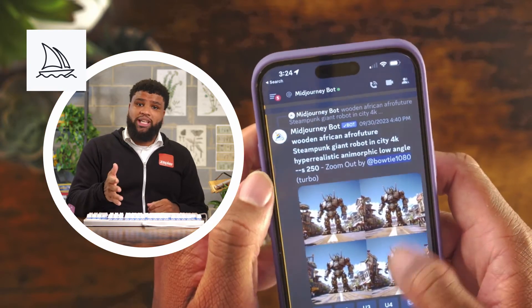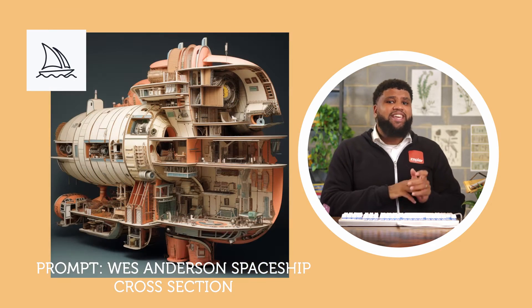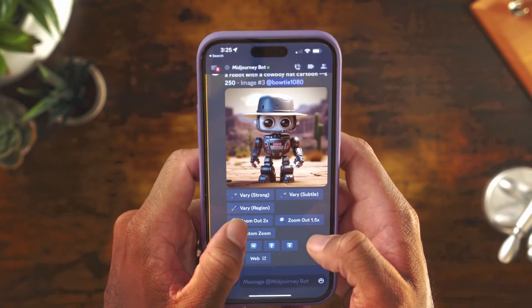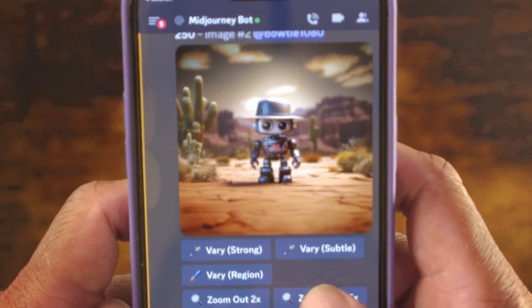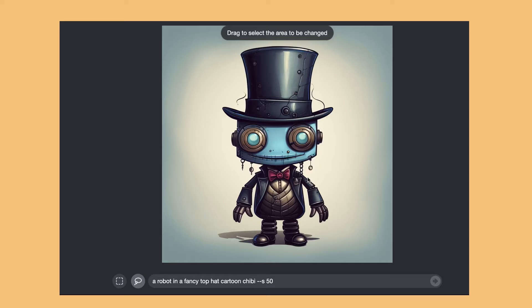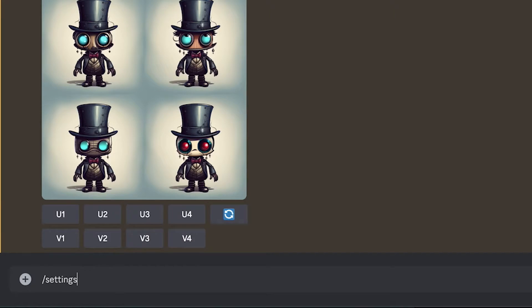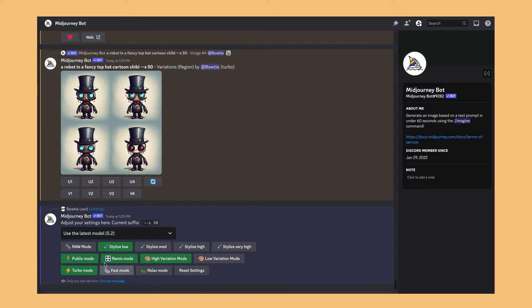You'll need a Discord account to use it, but from there it's easy to prompt, revise, resize, and rethink anything you can imagine. One of my favorite tools is zoom out, which you can use after you narrow down to your favorite version of an image. I also think that the variation controls are pretty cool. There's a lot going on under the hood of Midjourney so it's amazing right out of the box, but it only gets better the more you learn about it.